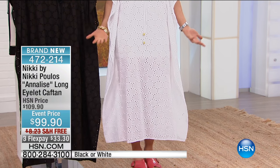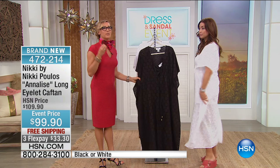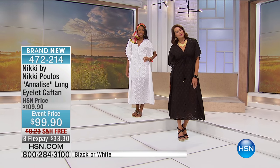And again, very flattering. We did it in black and we did it in white. I love the crispness of the white, and I love the classicness of the black. And as you can see on the girls, it's a really great length.